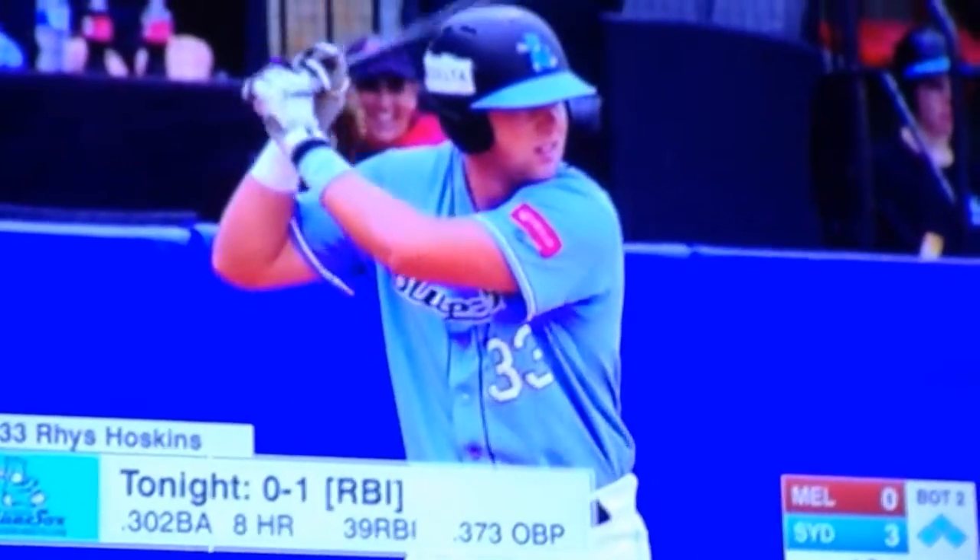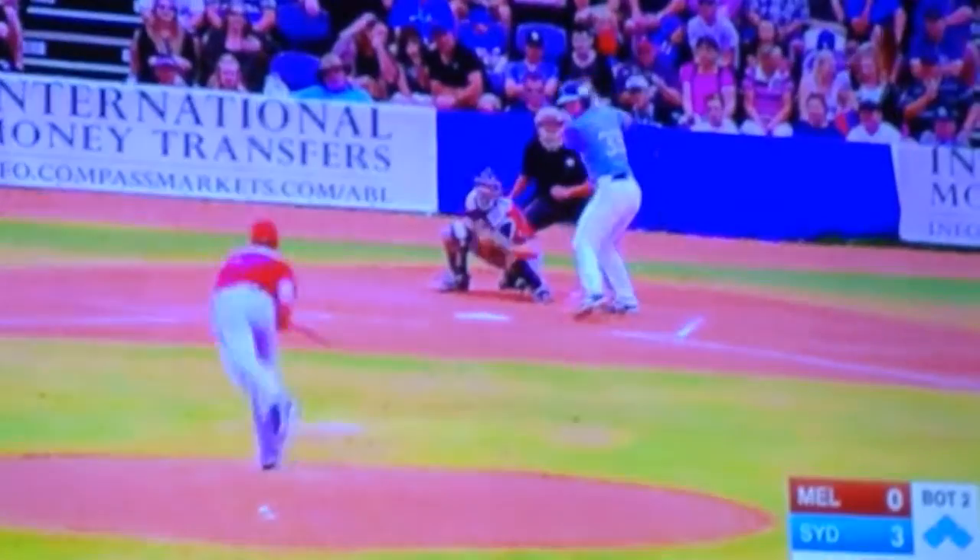Hoskins hit that ball to center field and letting it go. Kercio made that great sliding catch. And here he drills one in the left, and that will roll all the way to the wall. One run is in.